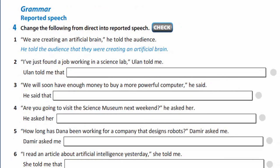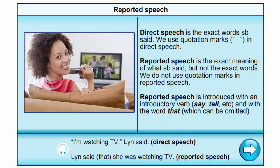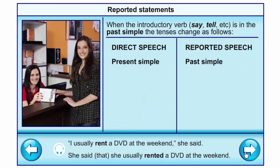And now let's speak about grammar — reported speech. You are to remember: direct speech is the exact words somebody said, and we use quotation marks in direct speech. Reported speech is the exact meaning of what somebody said, but not the exact words — we do not use quotation marks. Reported speech is introduced with an introductory verb such as 'say' or 'tell', and with the word 'that', which can be omitted. For example: 'I'm watching TV,' Lynn said → Lynn said that she was watching TV. We are to remember to change the tenses.